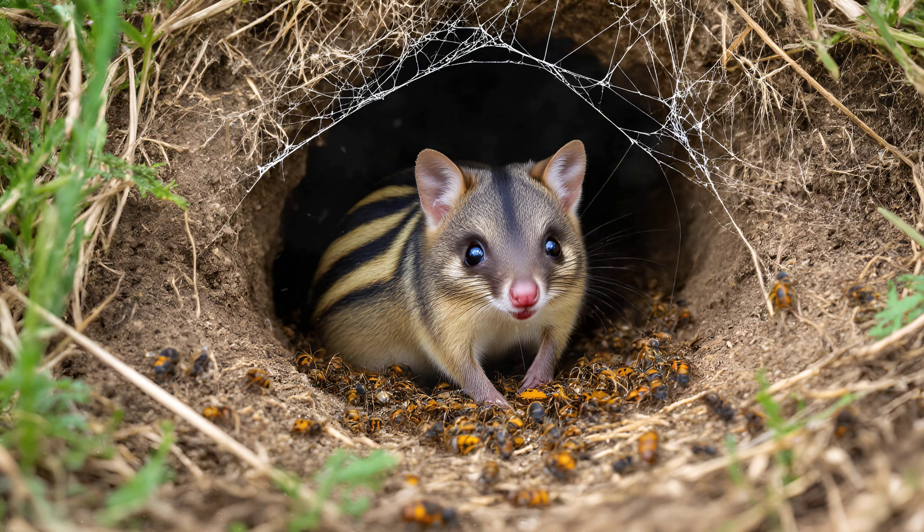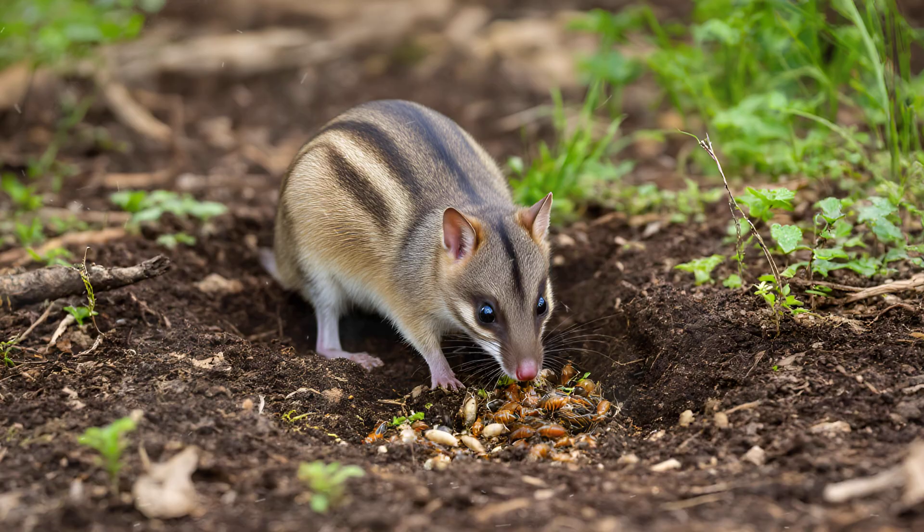Even spiders will spin their webs inside, capitalizing on the concentrated insect life. It's a miniature ecosystem flourishing just beneath our feet,